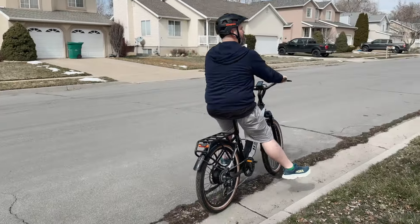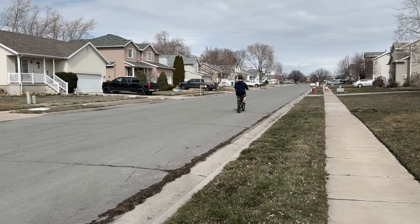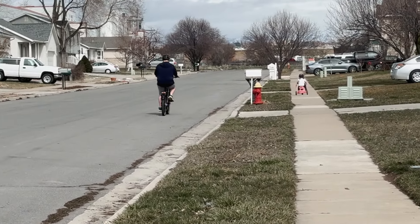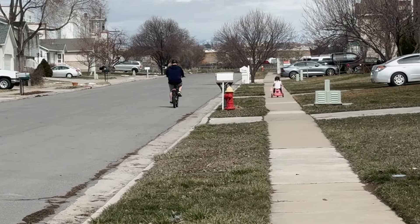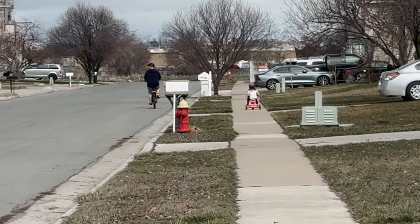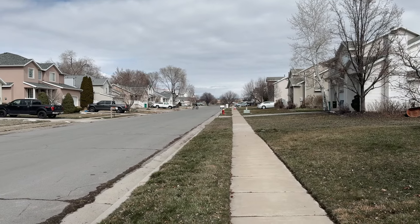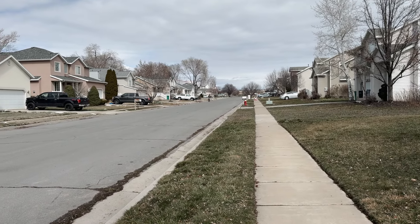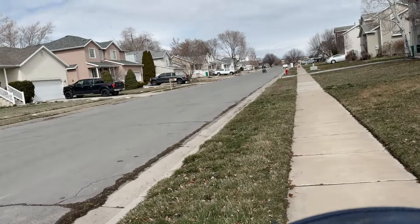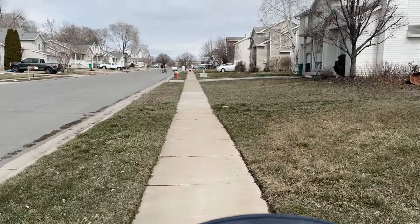Woohoo! Go, Scarlett, go! Literally so far — all the way at the other end of the street. Should we walk and catch up to them? If I can film and walk at the same time.